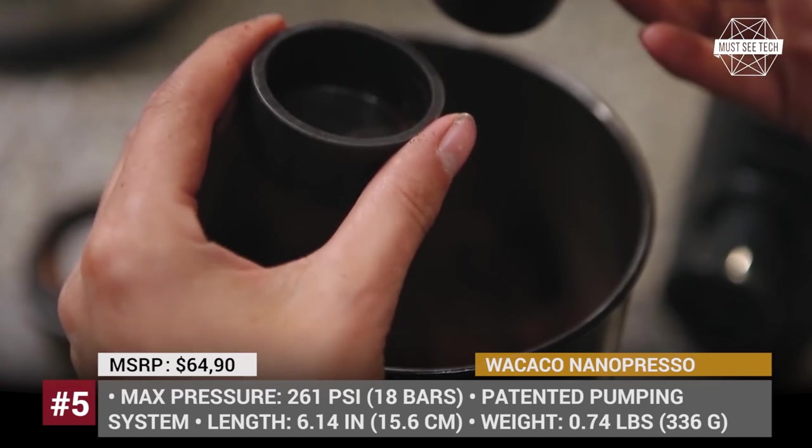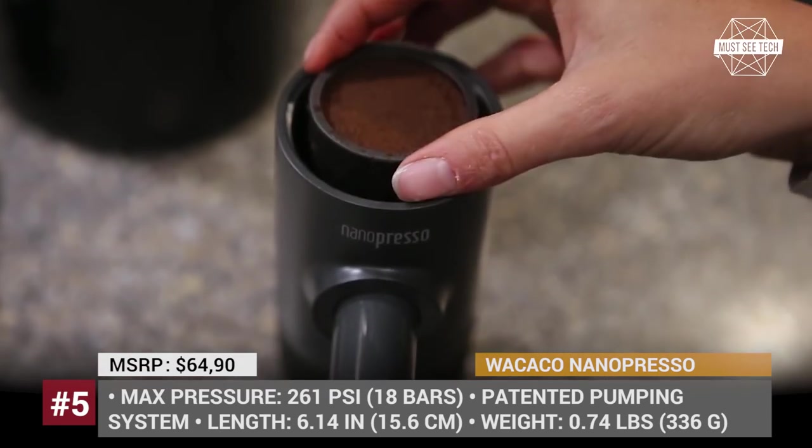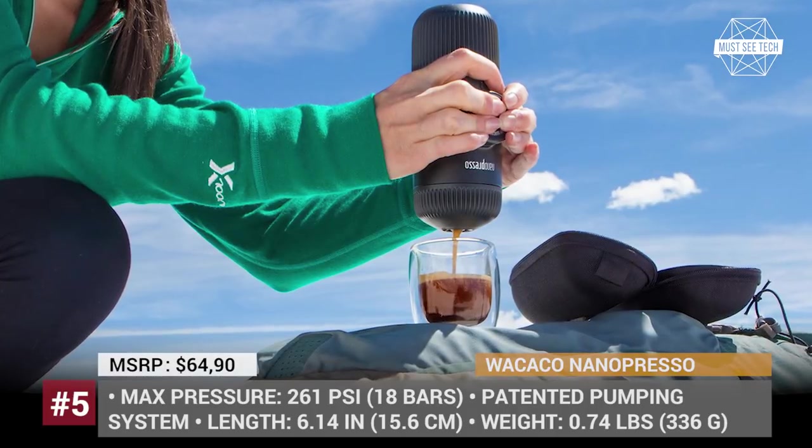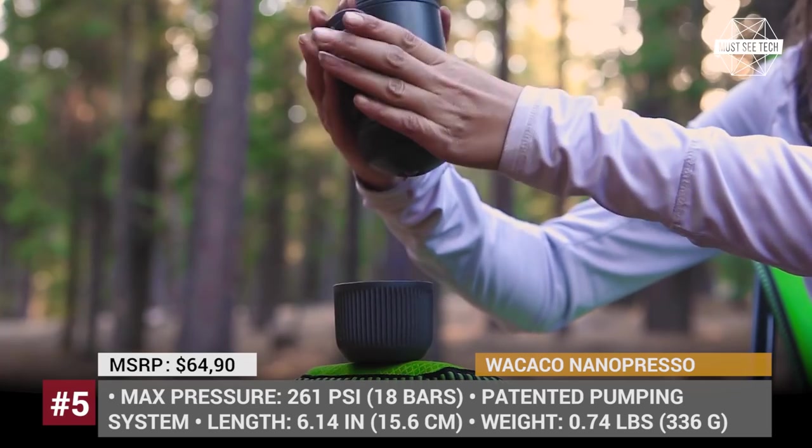The NANOPRESSO is only 6.14 inches long and weighs 0.74 pounds, so you will have no trouble carrying it around. It is also easy to clean and safe to use, as it contains no BPA or other harmful materials.